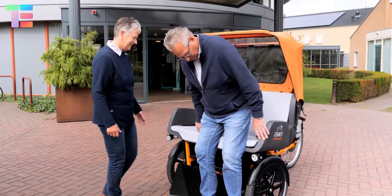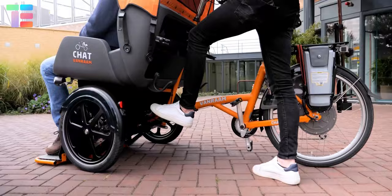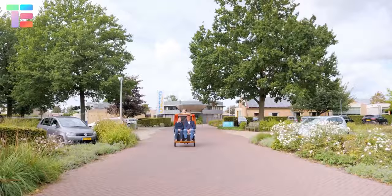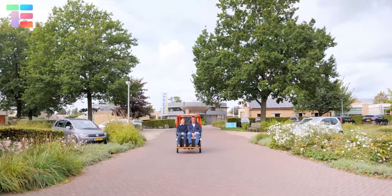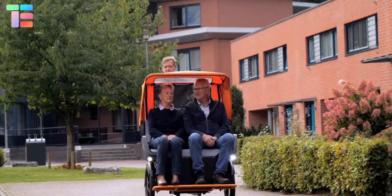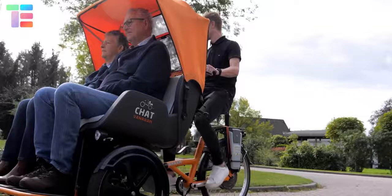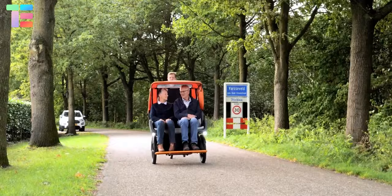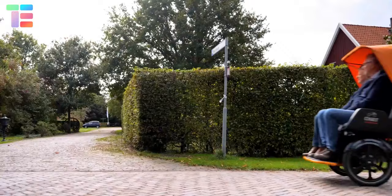The Van Ram chat rickshaw features a specially designed cockpit for two passengers, with the driver's seat positioned behind, allowing passengers to enjoy the road view and fresh air. Passengers' safety is ensured with seat belts. The electric pedal support provides access to the Van Ram e-bike app, allowing passengers to view the route, location of the connected bike, battery status, and more.